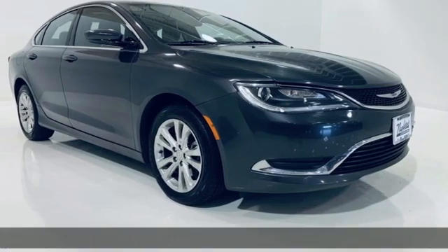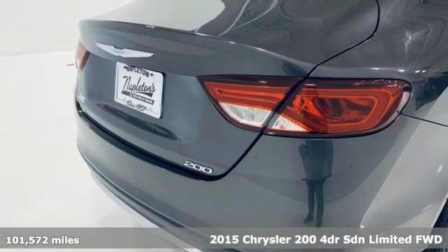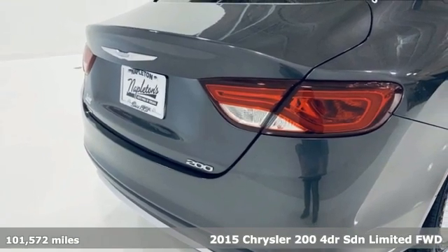It's a 2015 Chrysler 200. Drive proud. Drive the All-American Chrysler 200. It's in a class of one.